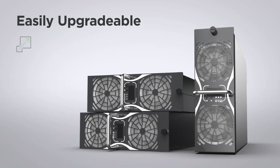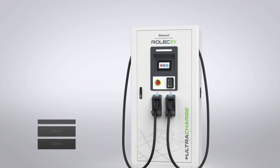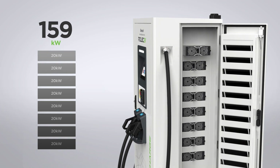This intelligent modular charger has the ability to be easily upgraded in modules of 20 kilowatts all the way up to 160 kilowatts, making it the perfect future-proof solution for growing EV requirements, or if you simply wish to spread your investment.